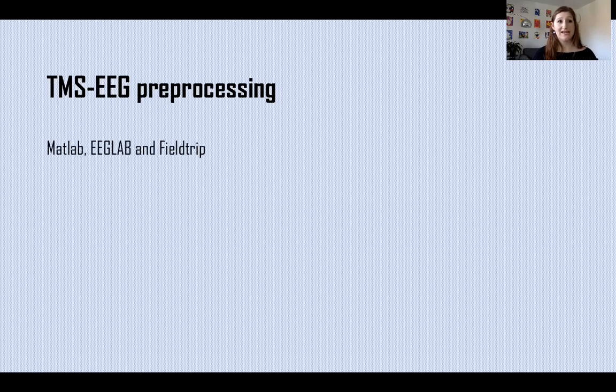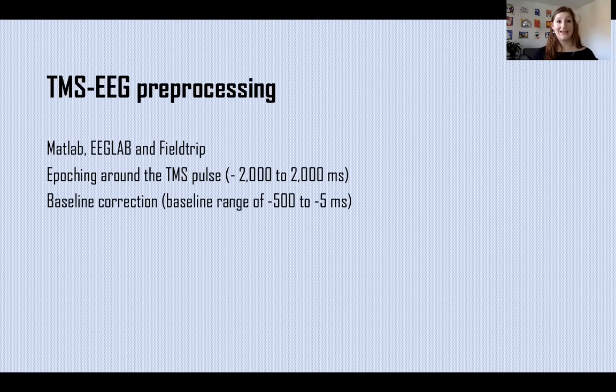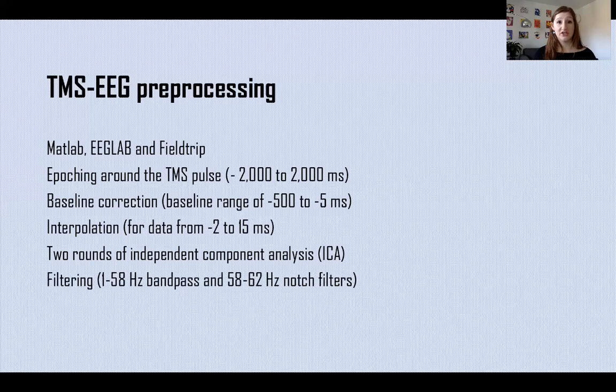Regarding TMS-EEG preprocessing, data were preprocessed with MATLAB, EEGLAB, and FIELDTRIP. Data were epoched around the TMS pulses and baseline corrected. After noisy channel and epoch removal, we applied interpolation for missing data. We also performed two rounds of independent component analysis, or ICA: the first ICA to remove the TMS artifact, and a second ICA to remove other artifacts such as eye movement and muscle activation. We then applied a bandpass filter and a notch filter, and finally re-referenced data to the average of all scalp electrodes.